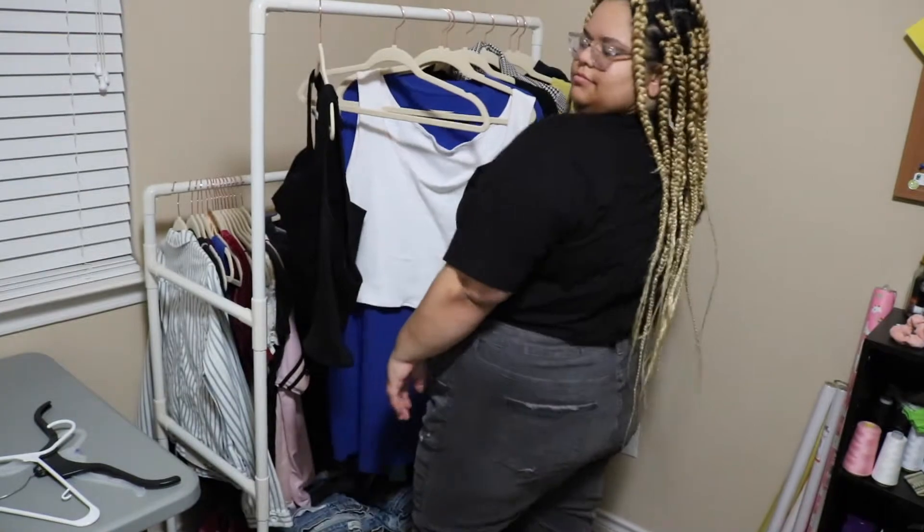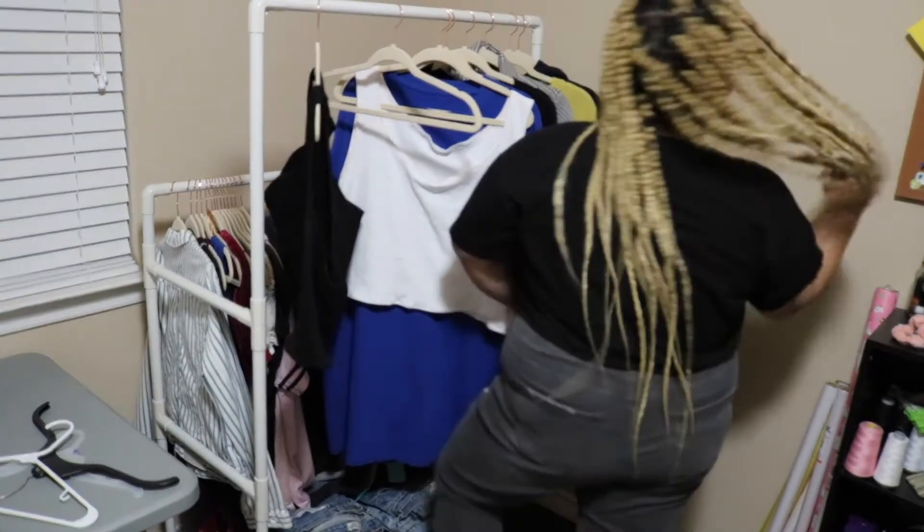I got this top from Forever 21, and yeah, I really like it. It's cropped just right at a good length that's not too tight.